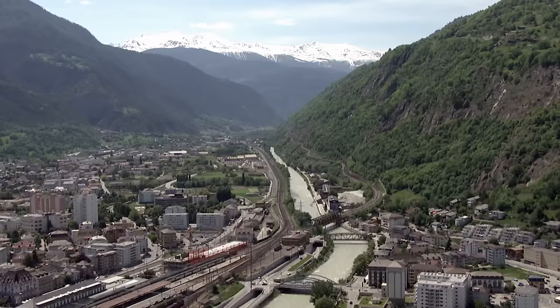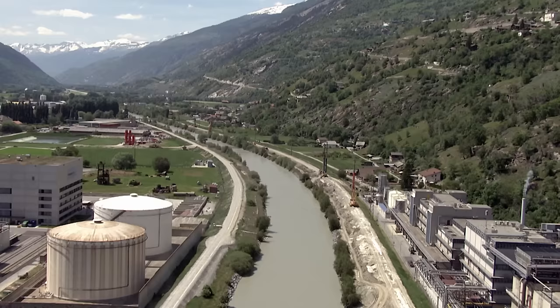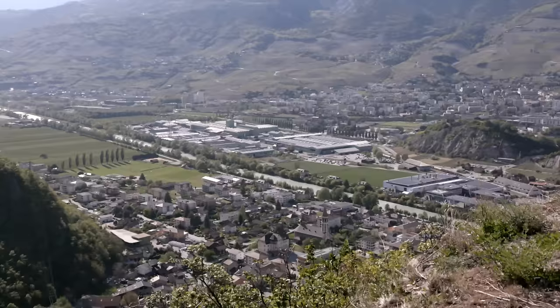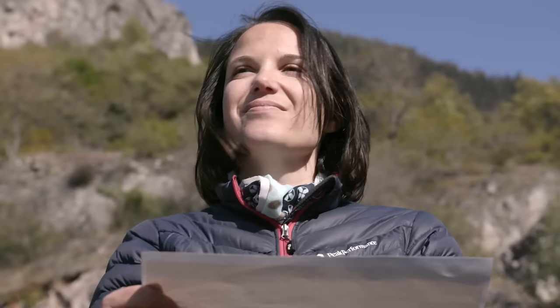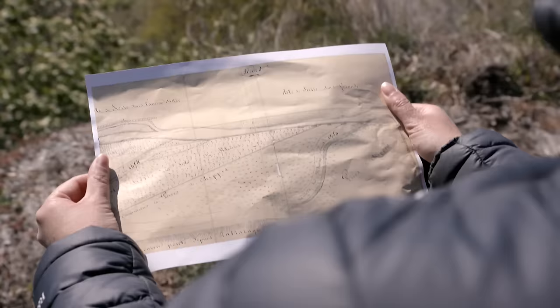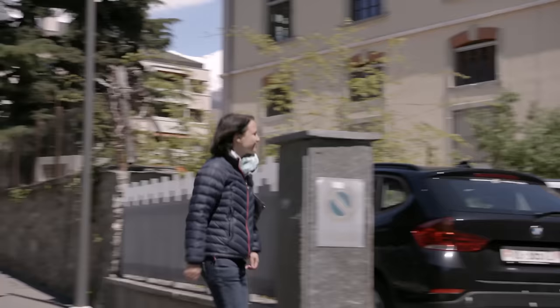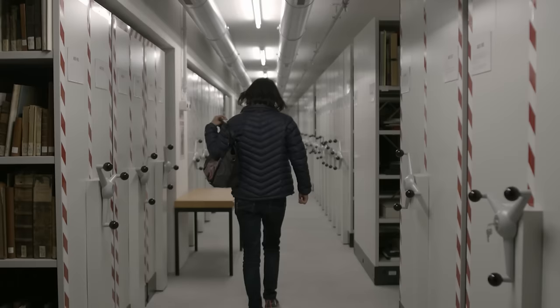The Rhône has always been a wild river. Again and again it changed its course, overflowed its banks. In the second half of the 19th century, people started taming it. Historian Muriel Borgia is interested in the course of the Rhône before it was corrected. Muriel works in the capital of the Valais, Sion. In the city archive, Muriel finds information about the first Rhône correction.